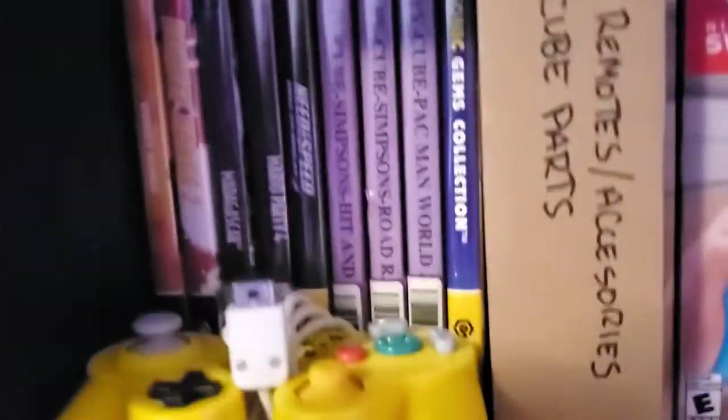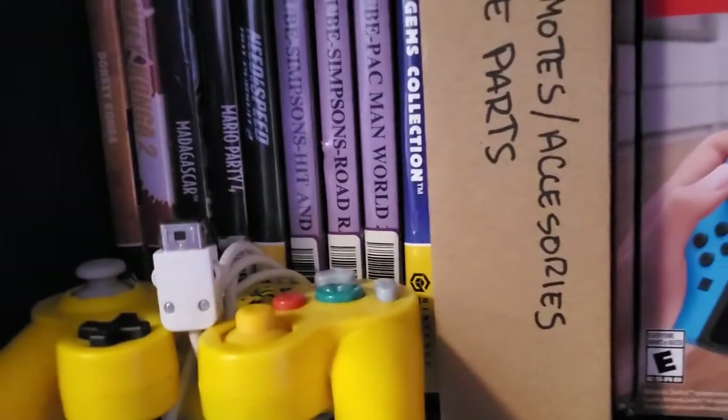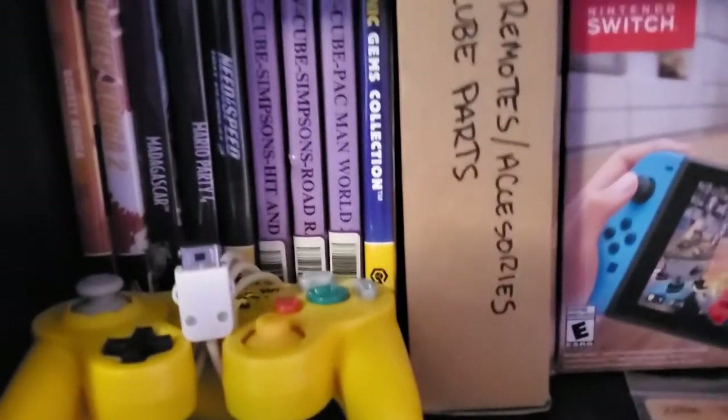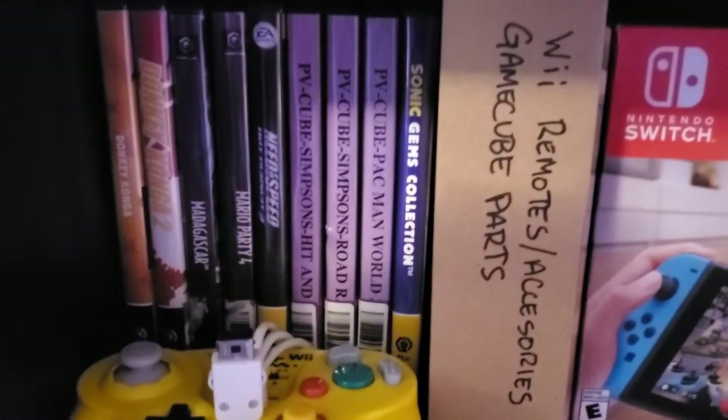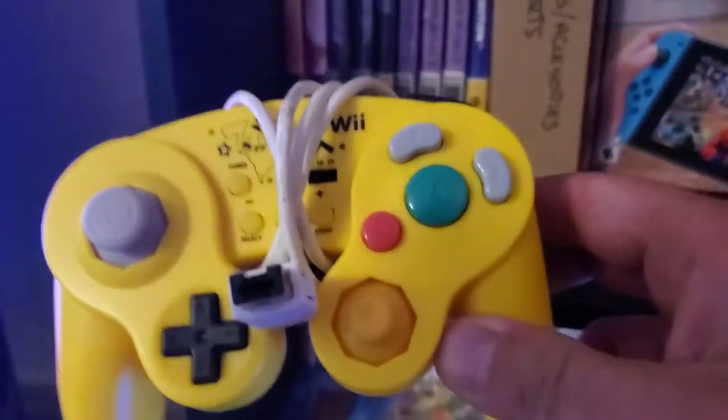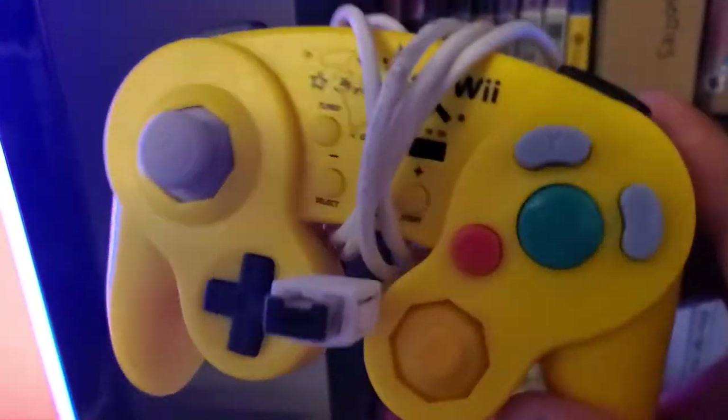Over here we got a handful of GameCube games — we got Donkey Konga 1 and 2, Madagascar, Mario Party 4, Need for Speed Hot Pursuit 2 — that's a good one. My Simpsons Hit and Run and Road Rage don't want to work — I'll try to get them resurfaced. Got Pac-Man World, Sonic Gems Collection. Got my Hori Pikachu GameCube pad for the Wii — plugs into the Wiimote. 20 hearts Wolf Link Amiibo.